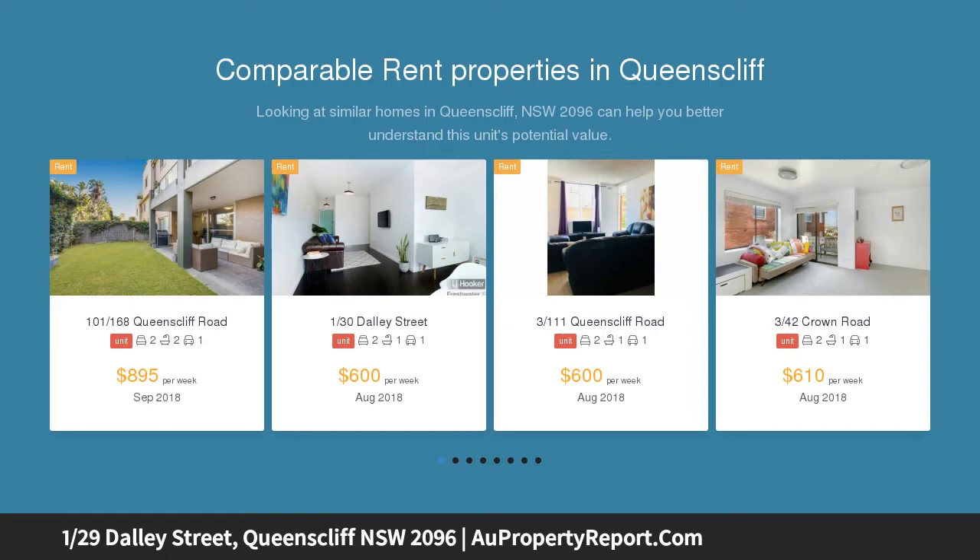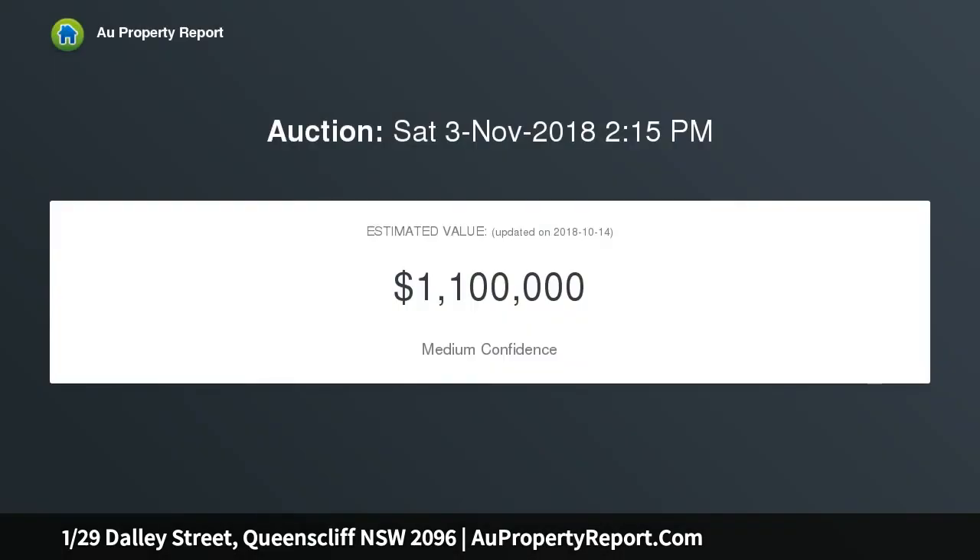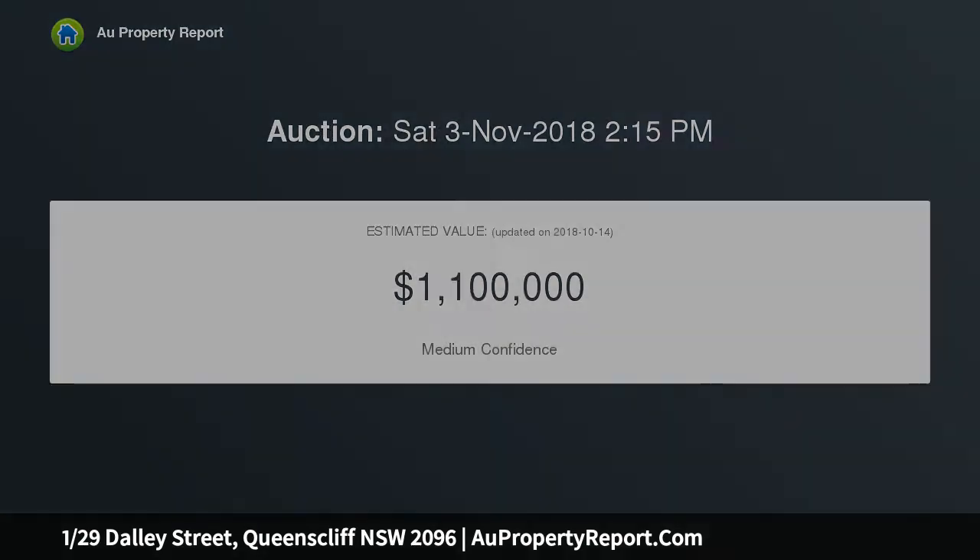It's a walk to city-bound buses and sparkling Queenscliff and Freshwater beaches. The well-managed building has benefited from updated exteriors, level street access to the front door, and a lift to secure parking.